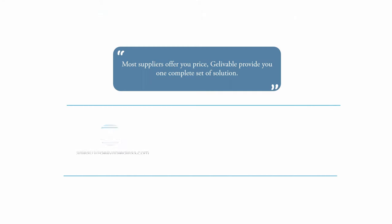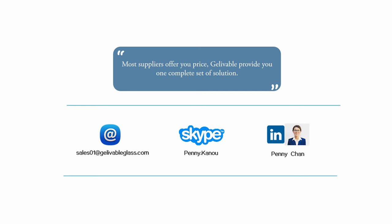Most suppliers offer you price. Jialibable provides you one complete set of solutions. Jialibable is ready for your project.